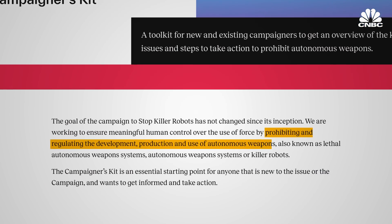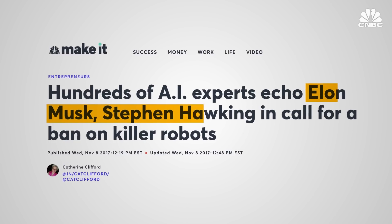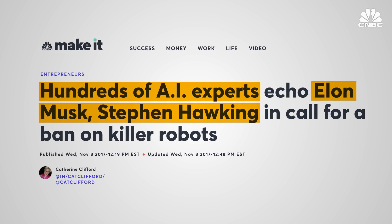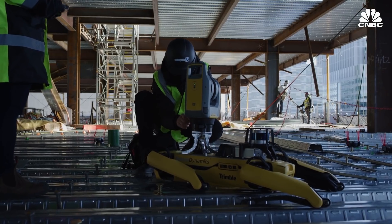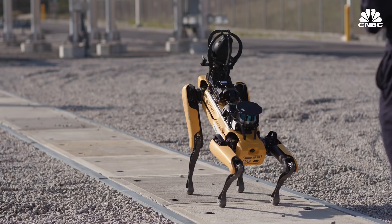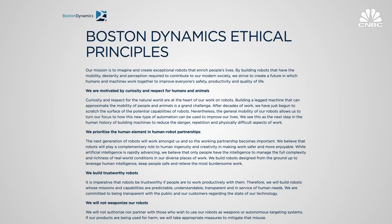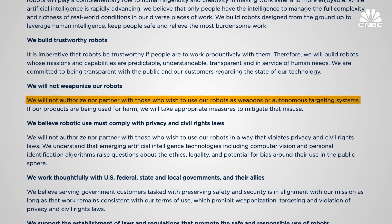The coalition aims to ban the development, production, and use of fully autonomous weapons. Among its supporters are Tesla CEO Elon Musk, the late Stephen Hawking, and hundreds of AI experts. Boston Dynamics started out making robots for the defense industry but has since shifted gears to focus more on enterprise customers. As part of its ethical principles, Boston Dynamics says it will not partner with or authorize anyone who wishes to use its robots as weapons or autonomous targeting systems.